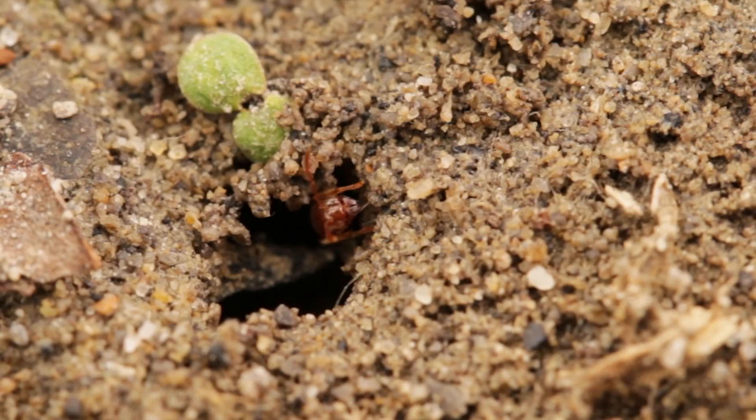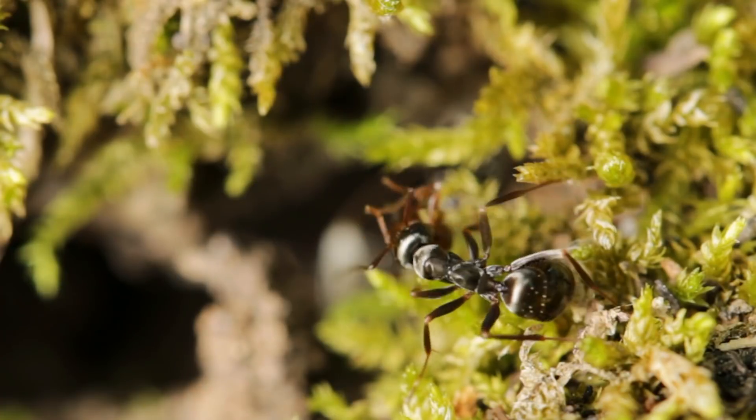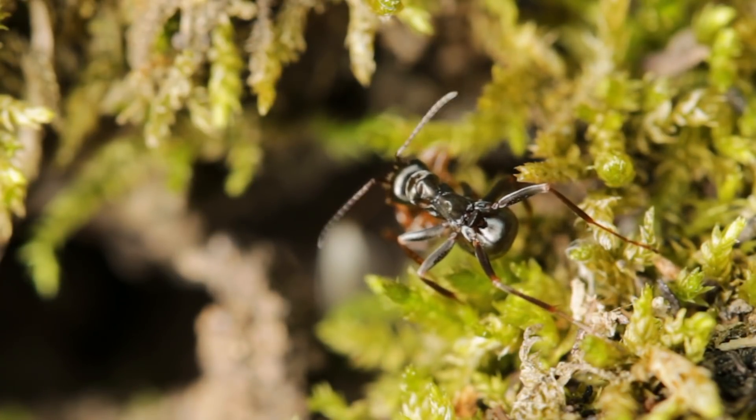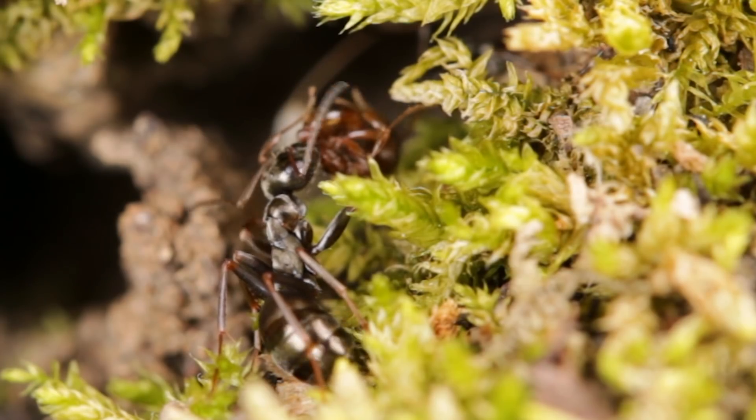Rival ants are also dealt with accordingly. The smaller ant here is quickly secured and sprayed with formic acid until it's no more.